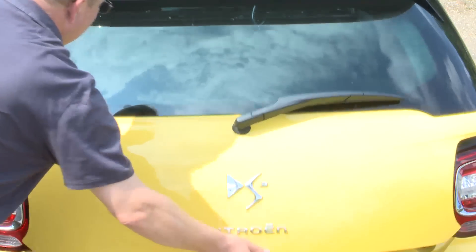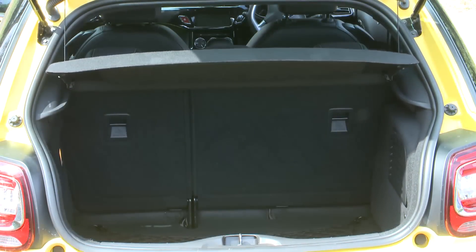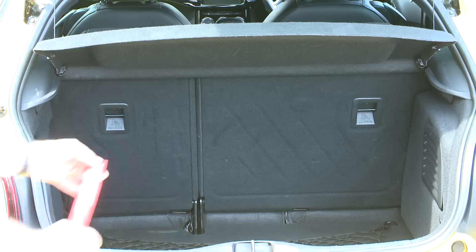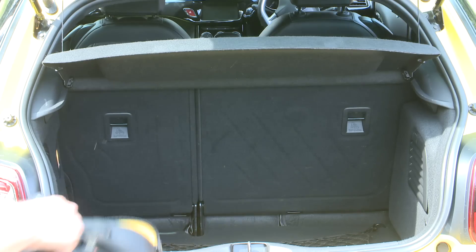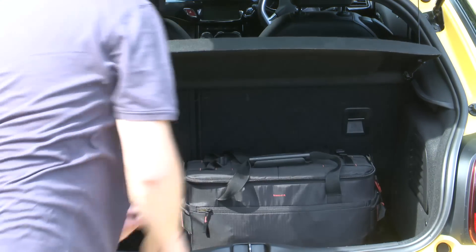The boot is pretty small but on a par with key rivals. It's plenty big enough for a 12-inch 1200 watt subwoofer, but it's no good for going on holiday with and it's probably a squeeze for the weekly shopping trip.